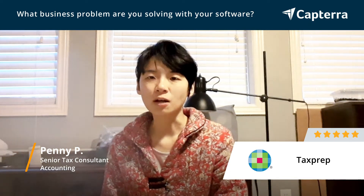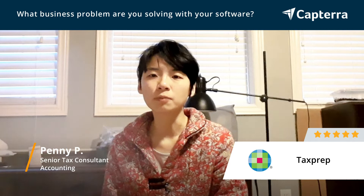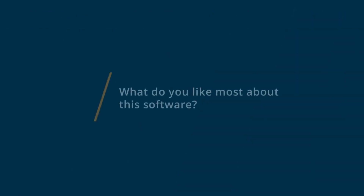So I basically use the full suite of the software's available options. I do really like the slip importing and exporting options. It gives me the flexibility of importing data from external sources,